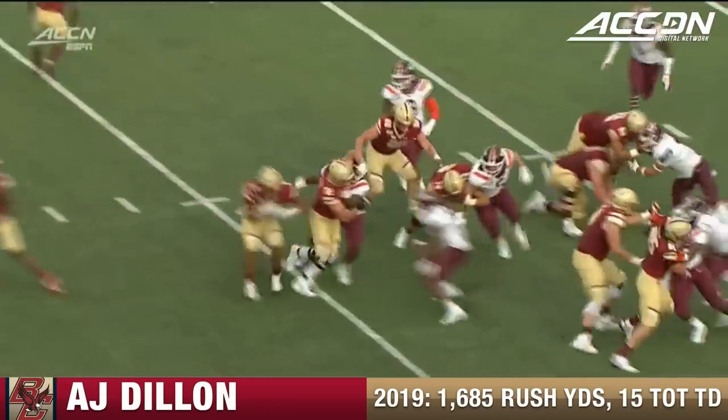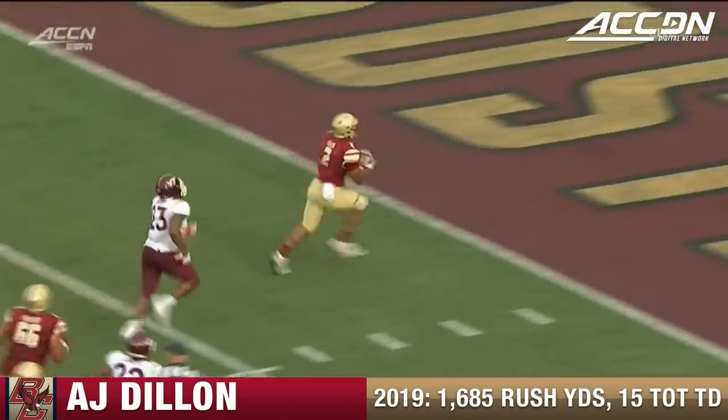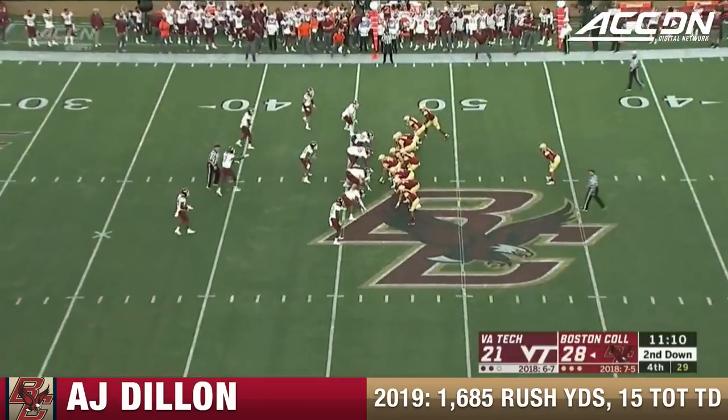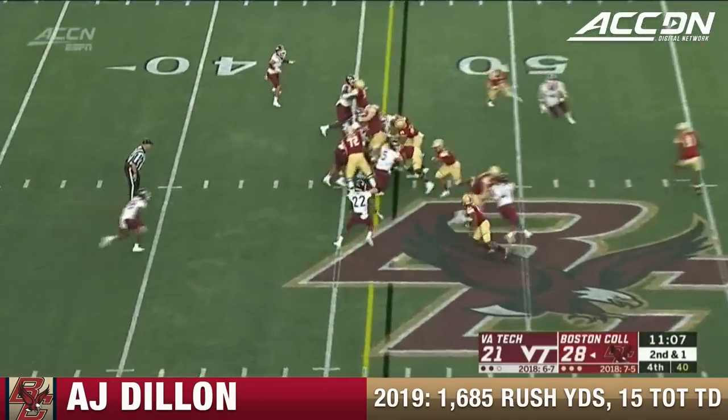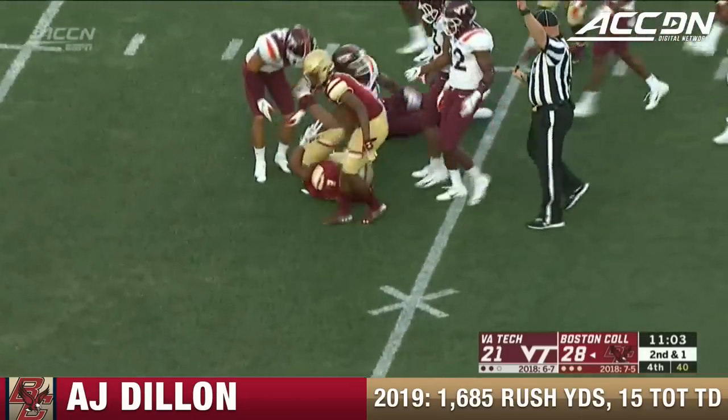Watch him here — he sees this defensive line pushing his offensive line back. He says he's going to go the other direction. Your best player with the ball when 11 guys aren't keying on him at the beginning of the play. Now he's going to run the football, bounces off tacklers, into the secondary — another first down.